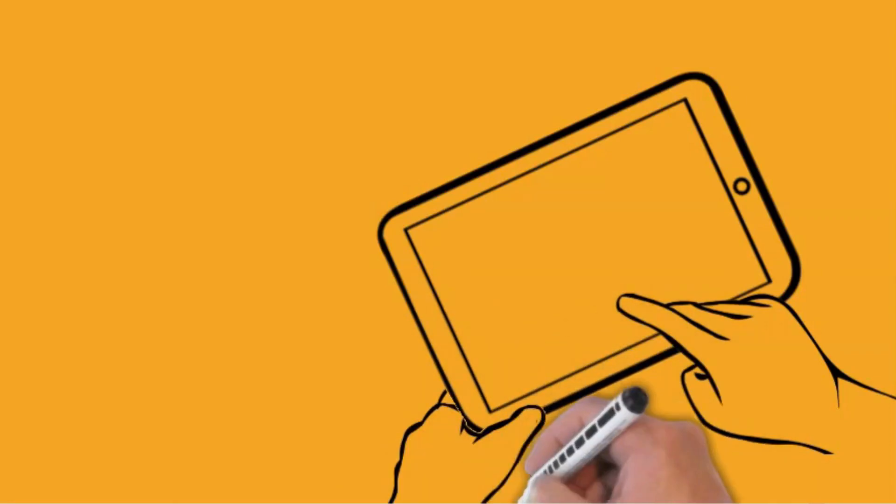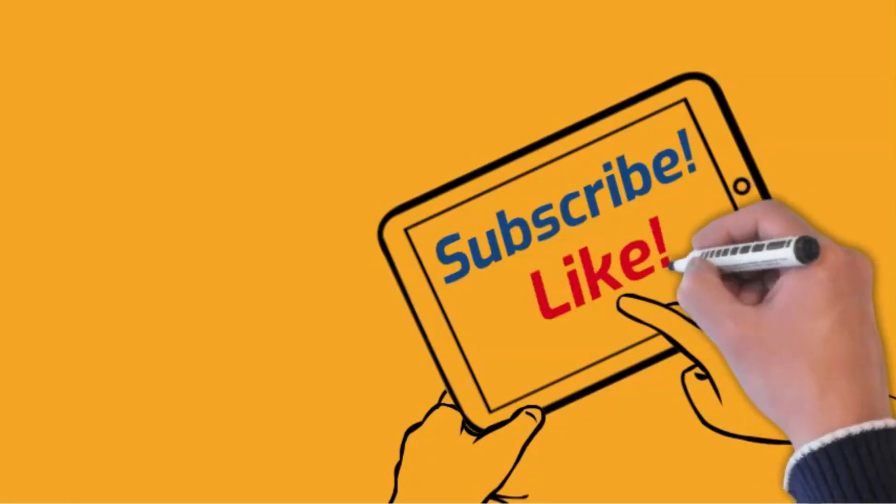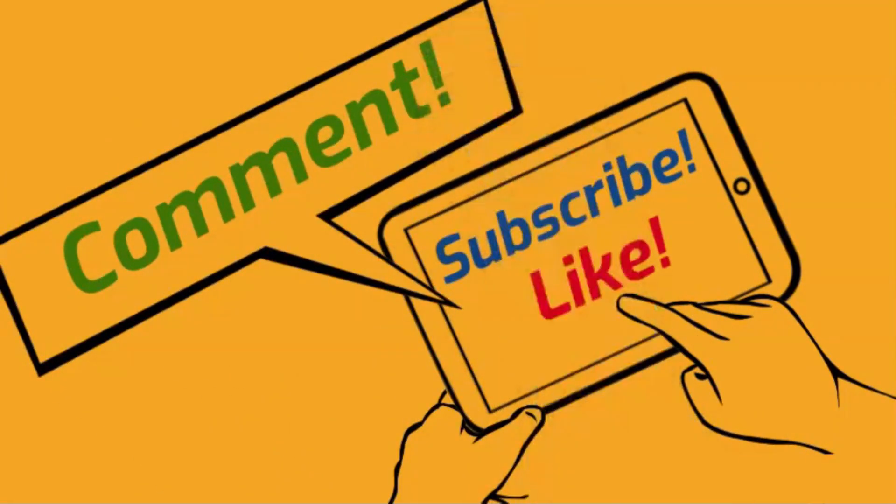Hey friends, I'm glad you found my video. I hope you found it helpful. Don't forget to like the video and subscribe to the channel if you haven't already. And if you have any questions or something you'd like me to make a video on, post it in the comments below. Thanks for watching. See you next time.